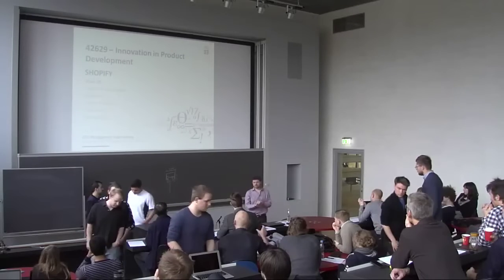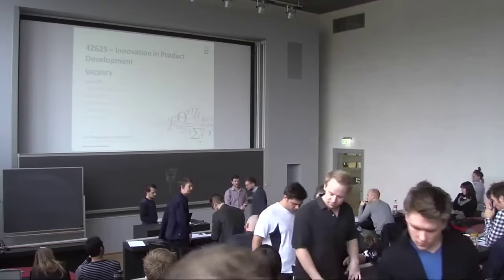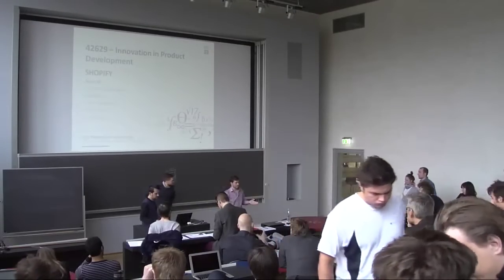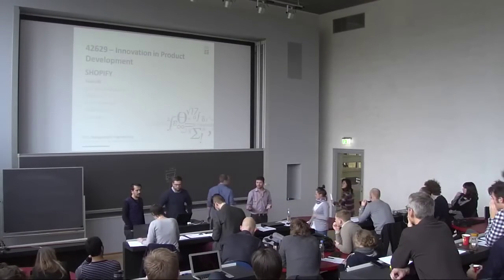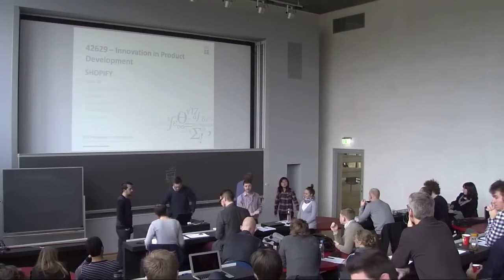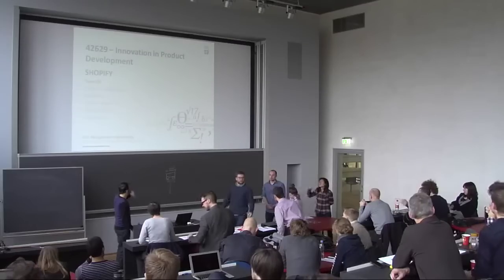Before we continue, I'd like to introduce Verena Simpson, who works for Guardian IP as a patent consultant. She'll be looking at the rest of the presentations and can give you a few words of advice in the break on how to prepare for the patenting lecture in a couple of weeks.